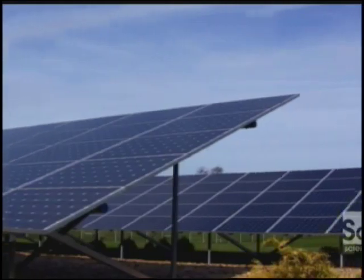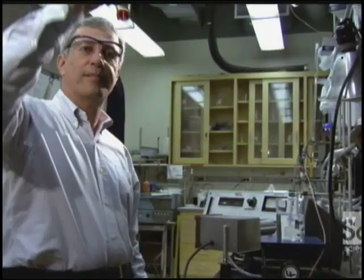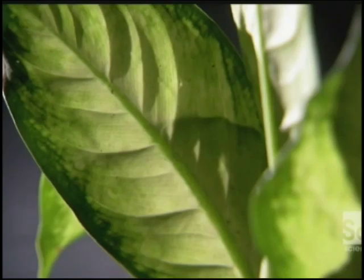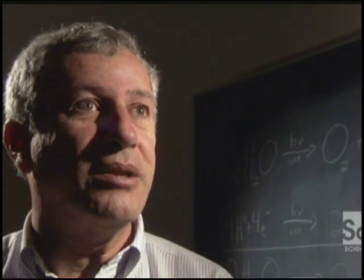Solar panels are expensive, inefficient, and they don't help at night when most of us are home. What if we borrowed an idea from more efficient solar collectors — ones that have been around for a few billion years? We know nature figured out how to get fuel from the sun with a leaf. We need to build one ourselves, inspired by what nature did, but make it more efficient and cheaper and able to deliver energy from the sun as fuel.